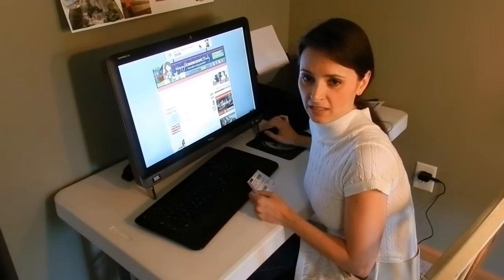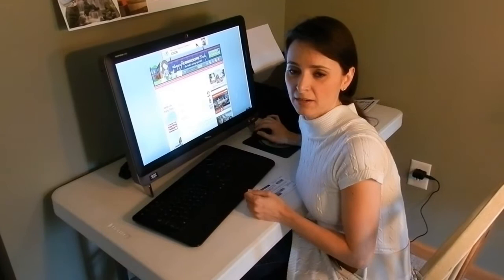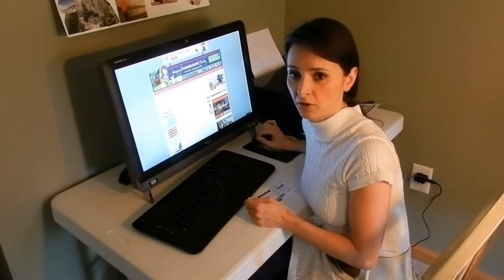Hi everyone, it's Cindy here from HappyHomemakerCindy.com. I really like to keep Happy Homemaker an upbeat, friendly side, but today I'm compelled to talk to you guys about a serious matter that has been going on.